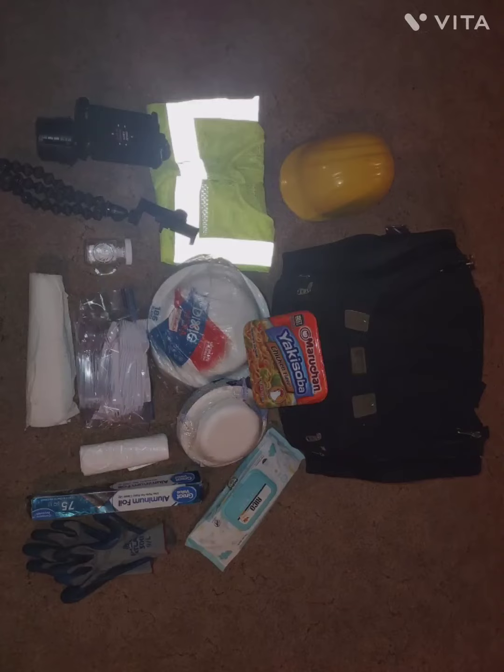Hey, how's it going everybody. Here is another everyday carry video. On the top I got my high-vis vest and hard hat. That's a Walmart standard issue cupholder phone mount — that thing's pretty awesome — and the phone holder below that's for when I make these YouTube videos.